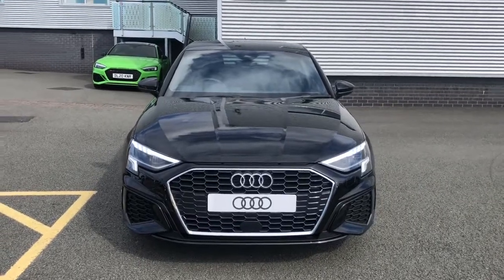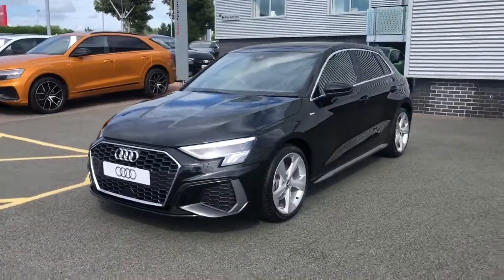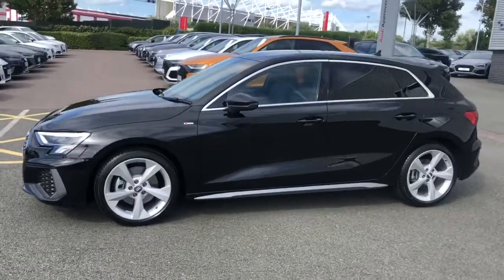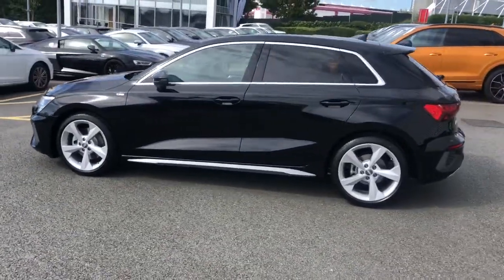Hello and welcome to Stoke Audi. Here we have the brand new Audi A3 Sportback. This is an S line with the 1.5 TFSI engine and the S-Tronic gearbox. This vehicle is finished in Mythos black, which is a metallic paint color.